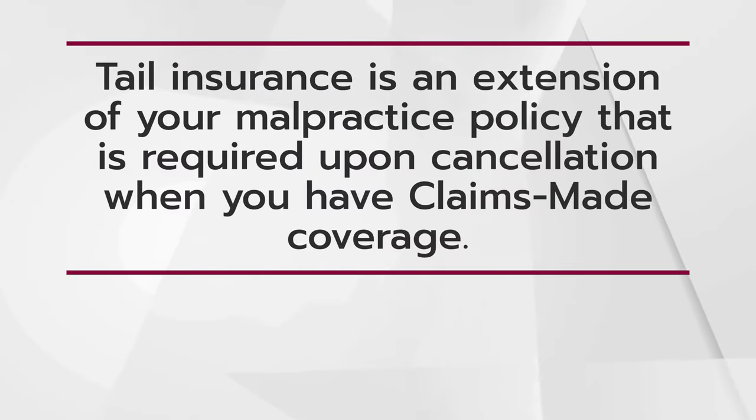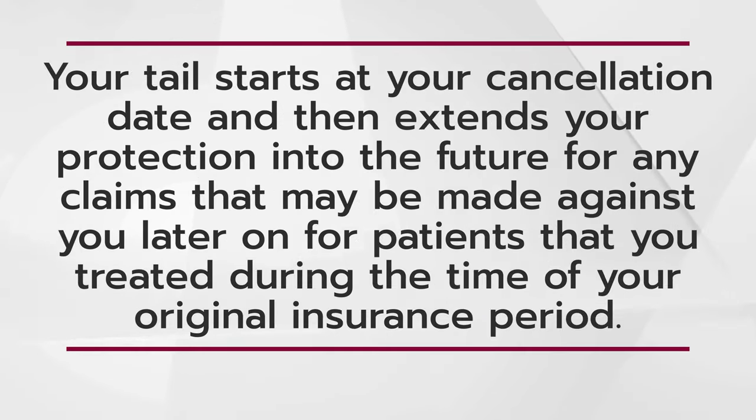We've talked about tail insurance on several episodes before, but as a little refresher, let me give you a quick recap of what the coverage is and why it's important. Tail insurance is an extension of your malpractice policy that is required upon cancellation when you have claims-made coverage. Your tail starts at your cancellation date and then it extends your protection into the future for any claims that may be made against you later on for the patients that you treated during the time of your original insurance period.